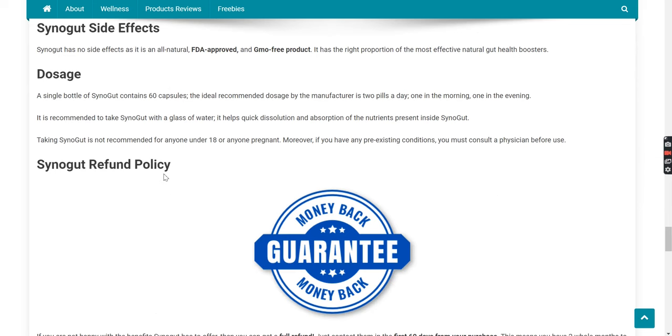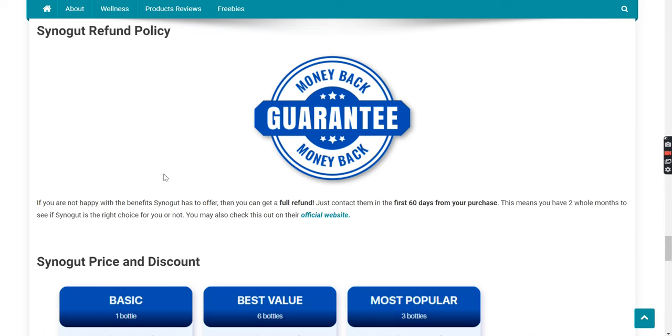What is the recommended dosage? A single bottle of Synega contains 60 capsules. The ideal recommended dosage by the manufacturer is two pills a day — one in the morning, one in the evening. It is recommended to take Synega with a glass of water, which helps quick dissolution and absorption of the nutrients. Taking Synega is not recommended for anyone under 18 or anyone pregnant. Moreover, if you have any pre-existing conditions, you must consult a physician before use.